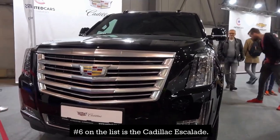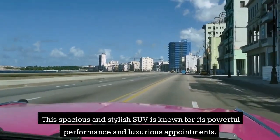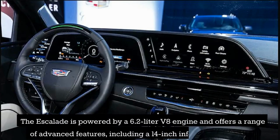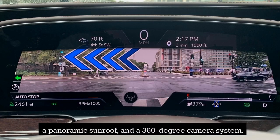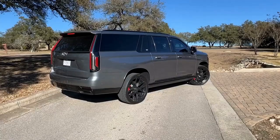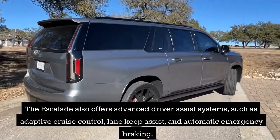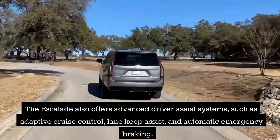Number 6 on the list is the Cadillac Escalade. This spacious and stylish SUV is known for its powerful performance and luxurious appointments. The Escalade is powered by a 6.2-liter V8 engine and offers a range of advanced features, including a 14-inch infotainment display, a panoramic sunroof, and a 360-degree camera system, as well as advanced driver-assist systems such as adaptive cruise control, lane keep assist, and automatic emergency braking.